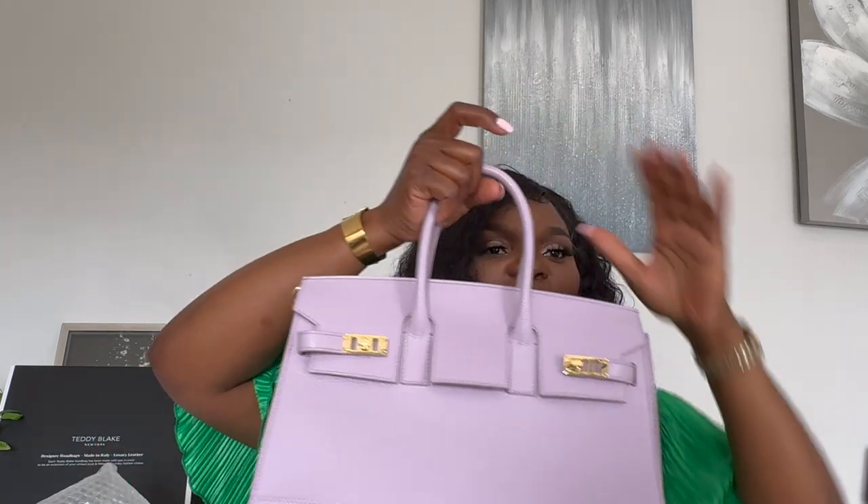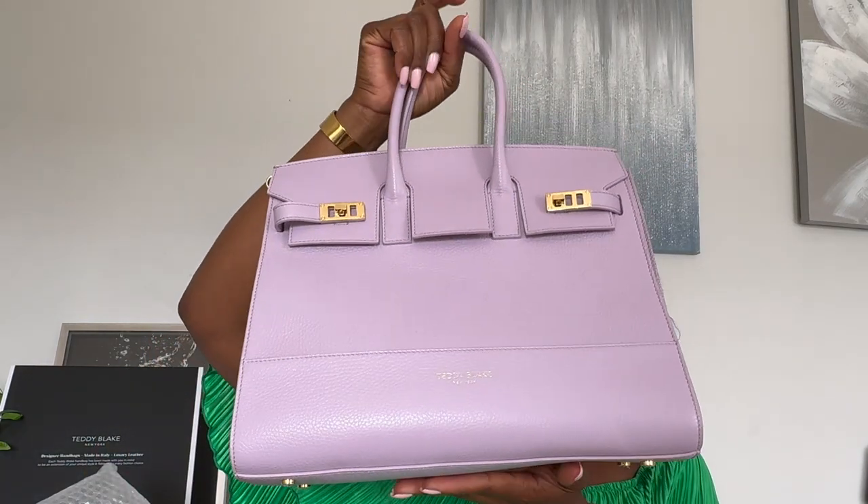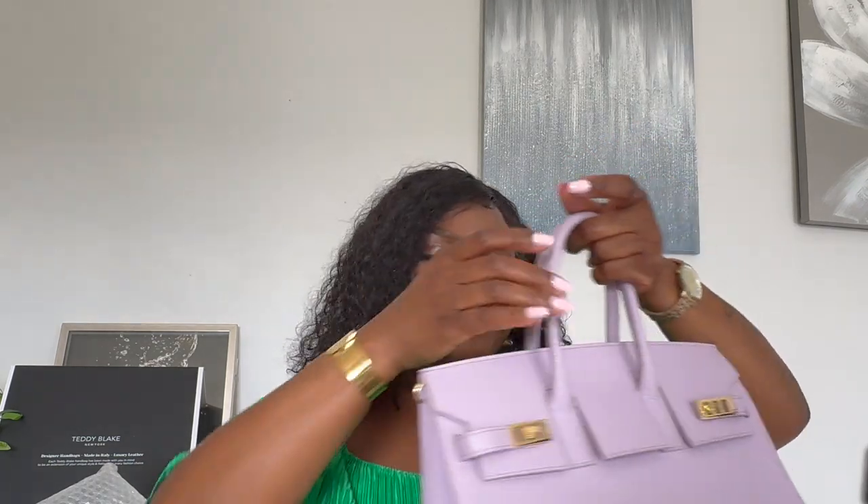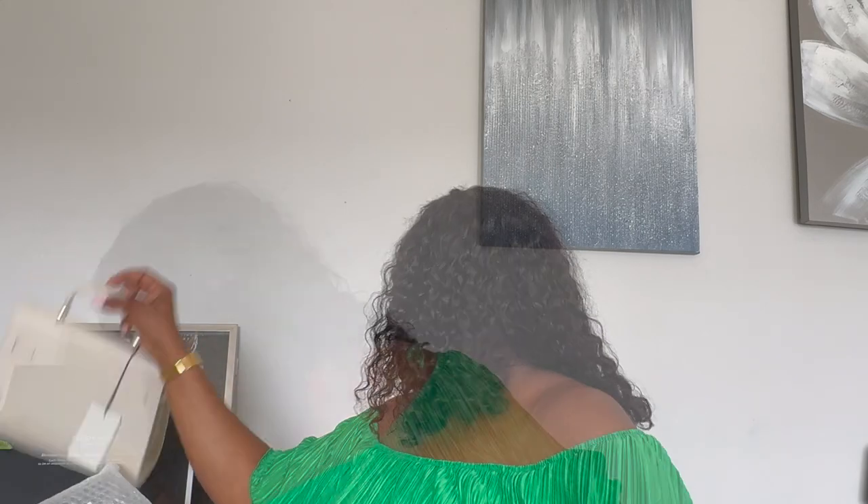It has the little logo here — Teddy Blake New York. Let me quickly show you the bag I worked with them on previously. This one is quite large, it's stunning — it's giving me a Hermès vibe and I absolutely love it. I've been using it ever since I got it and everything is still intact. We are definitely welcoming this new baby to the family!